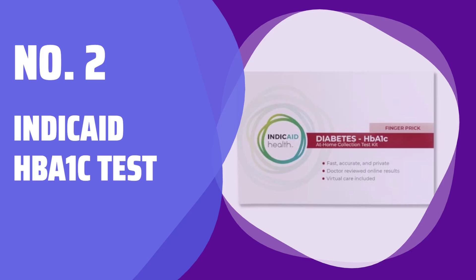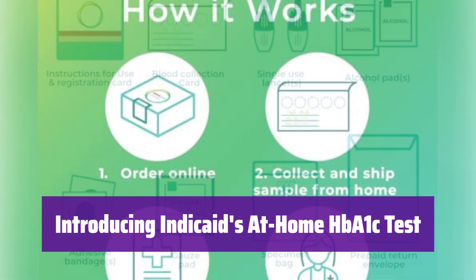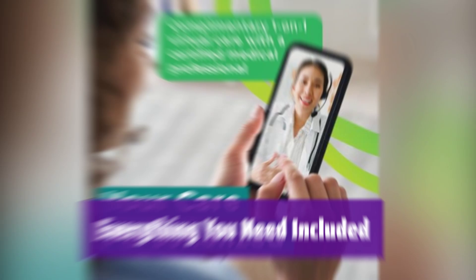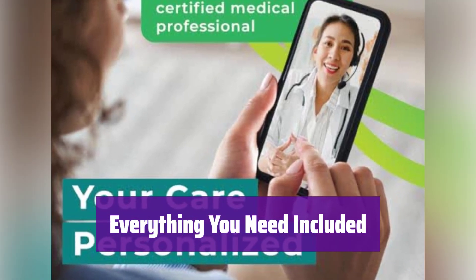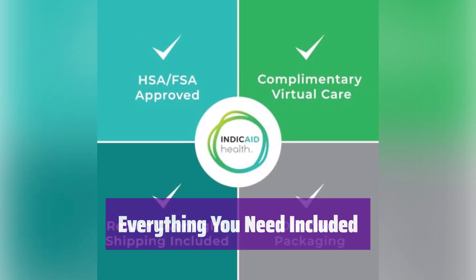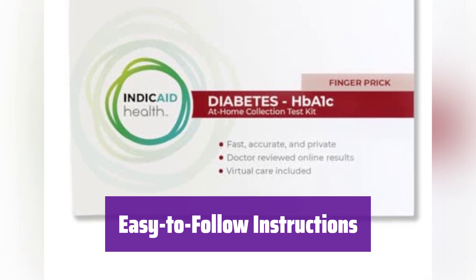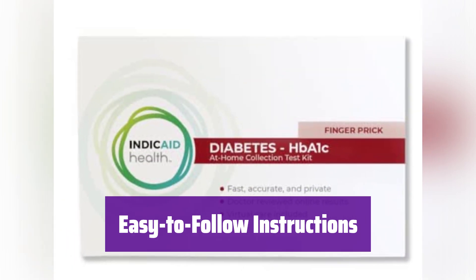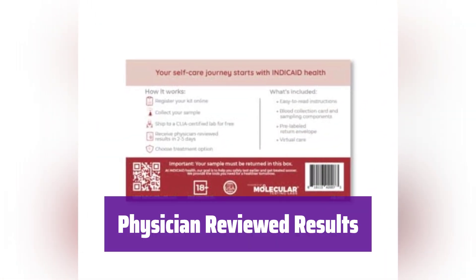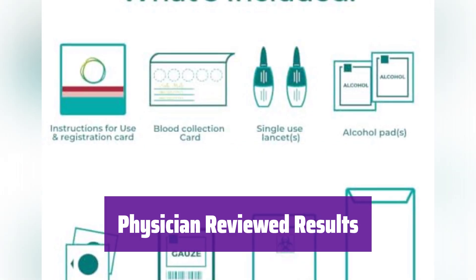Number 2: Indicate HbA1c Test. It's a simple and convenient way to check your average blood sugar levels over the past 2-3 months, all from the comfort of your home. Everything you need is included in the kit, including a pre-labeled shipping envelope for quick and easy results — no need to worry about extra supplies. Clear step-by-step instructions are provided in both English and Spanish, along with a helpful video tutorial. A certified physician reviews your results, providing a comprehensive report accessible through a secure, password-protected online account within 2-5 days.